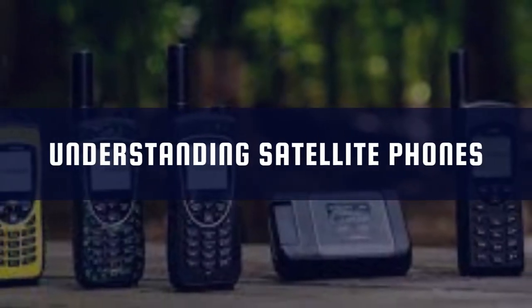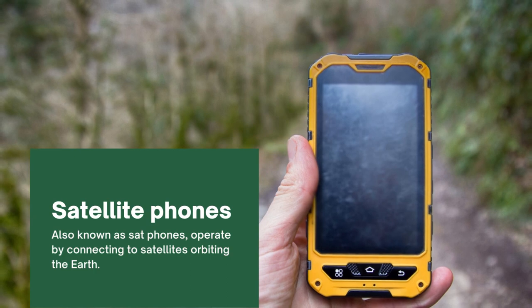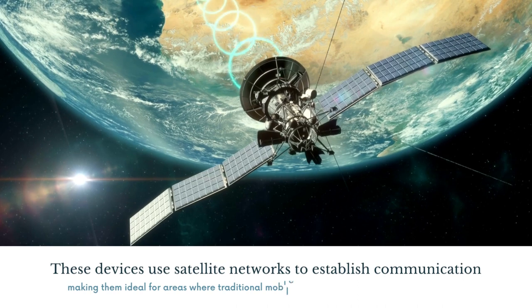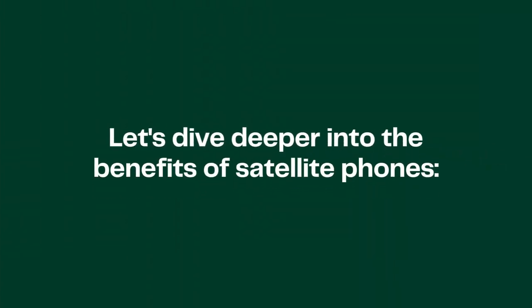Understanding satellite phones. Satellite phones, also known as sat phones, operate by connecting to satellites orbiting the earth. These devices use satellite networks to establish communication, making them ideal for areas where traditional mobile networks are unreliable or non-existent. Let's dive deeper into the benefits of satellite phones.